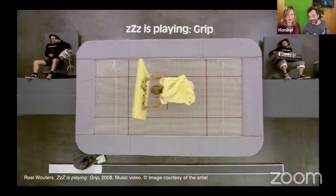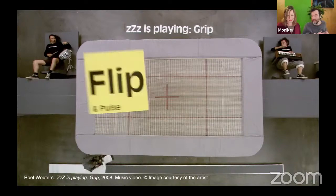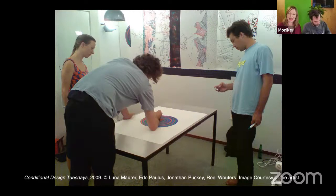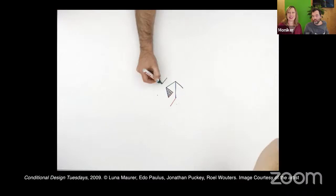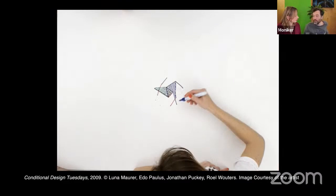We also did a lot of performative work where we simulated the desktop or video effects live for an audience, which then turned into music videos. Something quite core to our practice: in 2007 we started meeting up with Jonathan Paki and Edo Paulus. The four of us were unsatisfied with how everybody in the design and art field was categorized, because we felt we didn't fit into any category. So we coined the term 'conditional design' — a successful collaboration crossing borders of film, web design, performance, and graphic design.